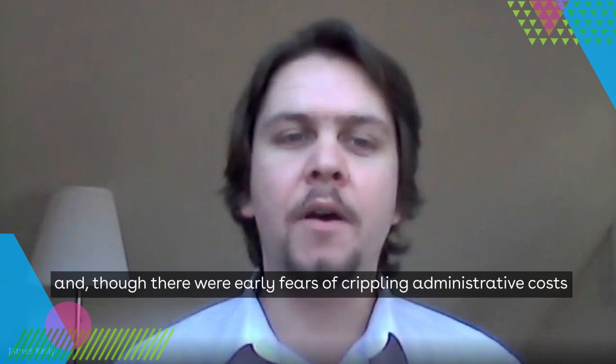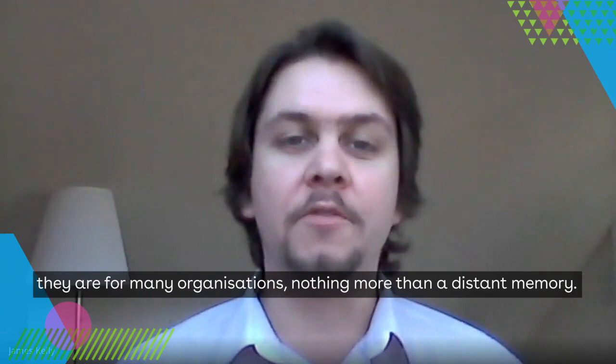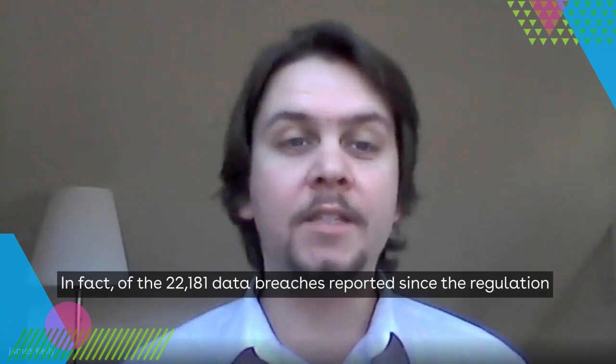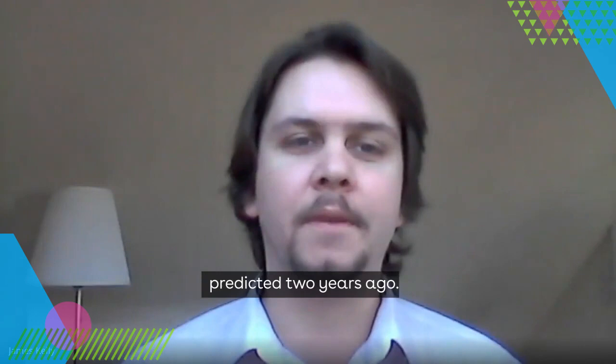It's been two years since the GDPR was first introduced across the EU. Though there were early fears of crippling administrative costs and an endless campaign of inquisitions by the ICO — waiting for any opportunity to levy heavy-handed fines — they are for many organisations nothing more than a distant memory. Of the 22,181 data breaches reported since the regulation was introduced, the ICO has issued the grand total of one fine, hardly the multitude of multi-million pound penalties predicted two years ago.